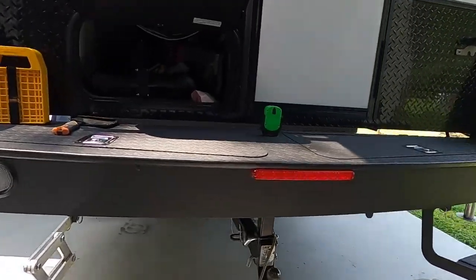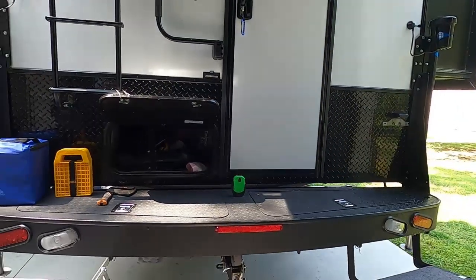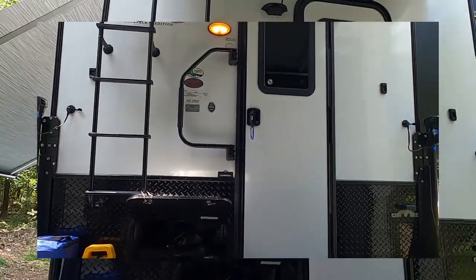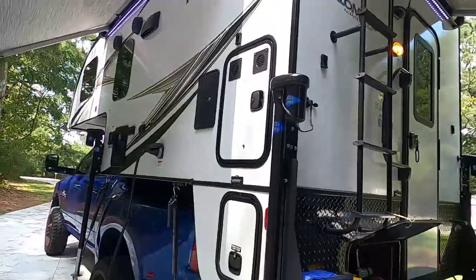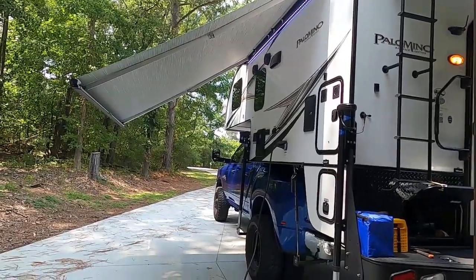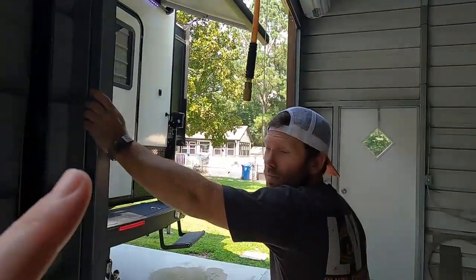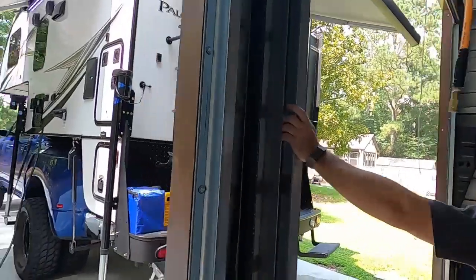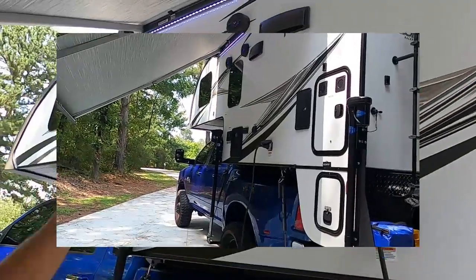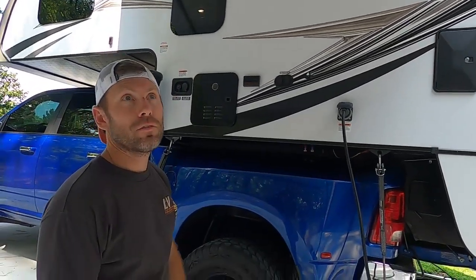We've installed an extra-long hitch — Mike put up a video on that hitch extension. One thing we absolutely hate is that they put the awning on this side, because all of the campgrounds have everything on this other side. We're not really sure why they designed it this way — the slide-out is on the passenger side, but the awning and the speakers need to be on the opposite side. They are useless on this side.